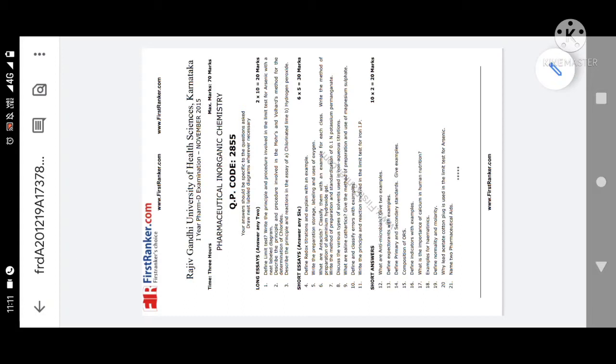The first fixed question is 'Define Limit Test.' Limit test for arsenic is one of the fixed questions you must remember. Next is Mohr's method and Volhard's method for determination of chlorides — very important in precipitation titration. In this year's supplementary exam for B Pharmacy, they asked limit test for arsenic; for you they may ask limit test for iron, so be ready for that.